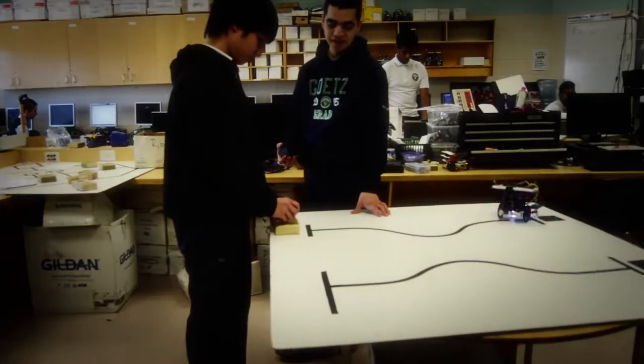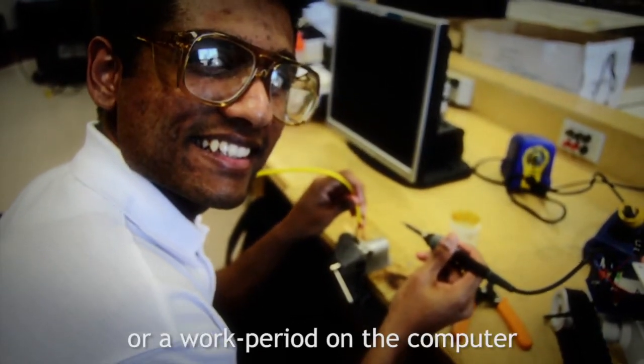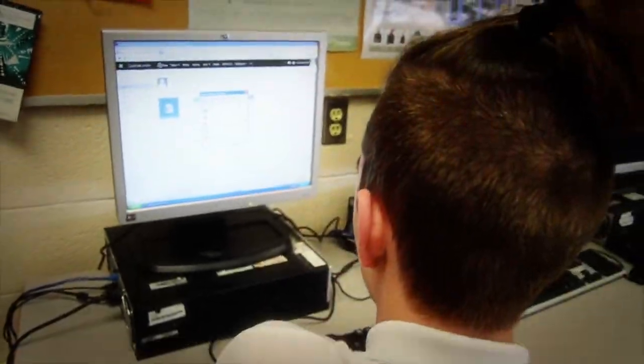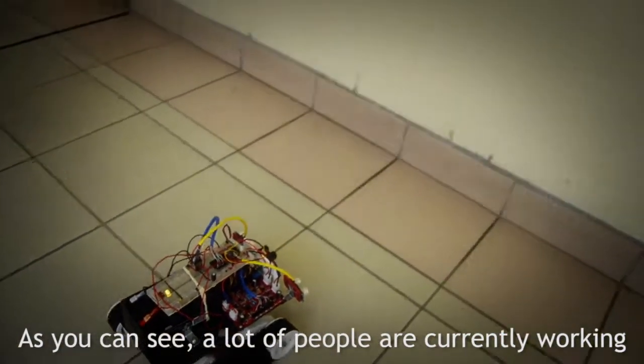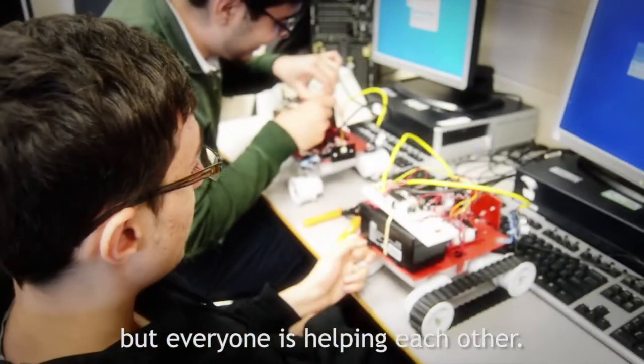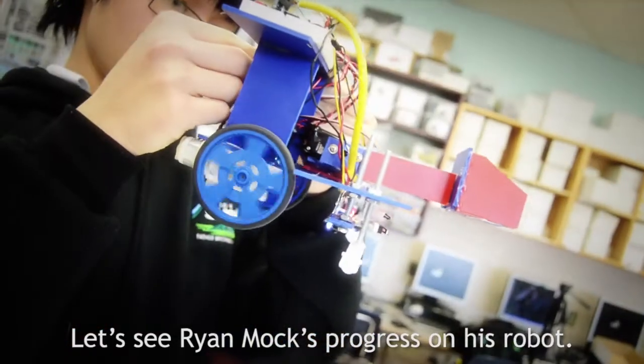Each day is different. A day can involve working on your own personalized robot or a work period on the computer where you get to learn what all these words mean. As you can see, a lot of people are currently working on their robots at different paces, but everyone is helping each other.